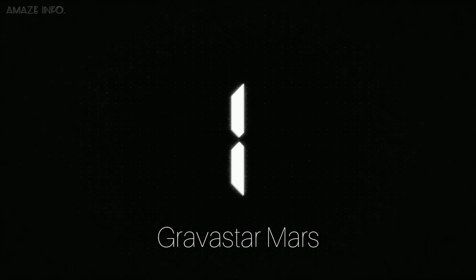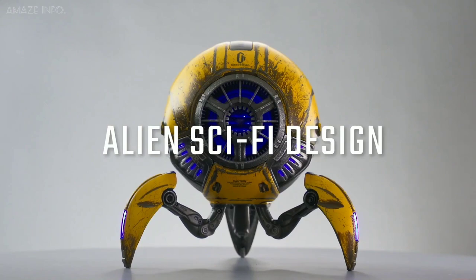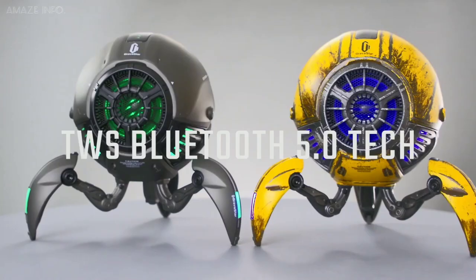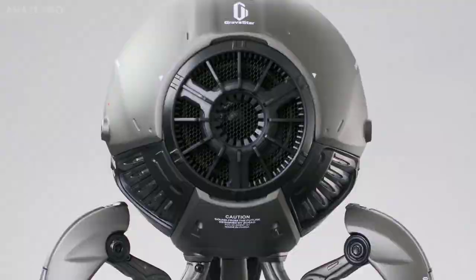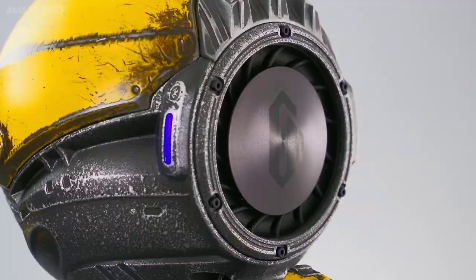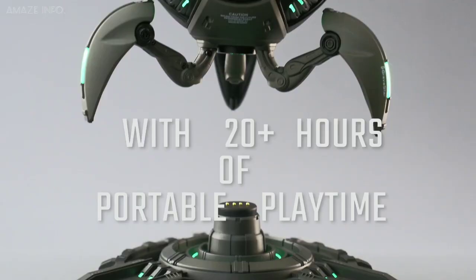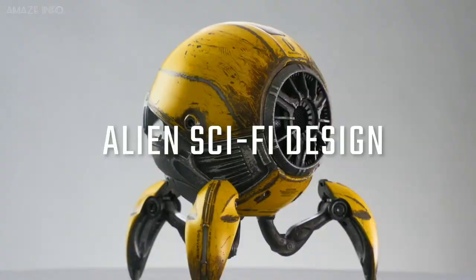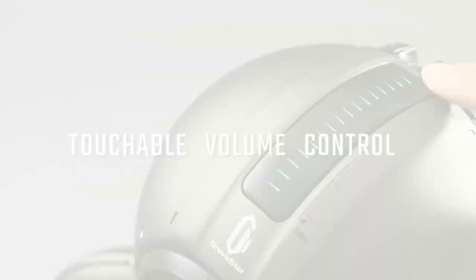Number 1: Gravastar Mars. Take music to a whole new level with the Gravastar Mars, a sci-fi inspired Bluetooth speaker. Born to infuse creativity and craziness to the speaker market, its alien design turns your room into a scene of your favorite sci-fi movie. The main body is made with a high quality zinc alloy sphere that allows sound waves to resonate within its space. With a weight of 1.6 kilograms, Mars remains stable when playing music with heavy bass at high volume. Carefully engineered with full range and subwoofer drivers, the speaker provides crystal clear and distortion-free sound, and the highly sensitive touchable volume control makes adjustments simple and fun.